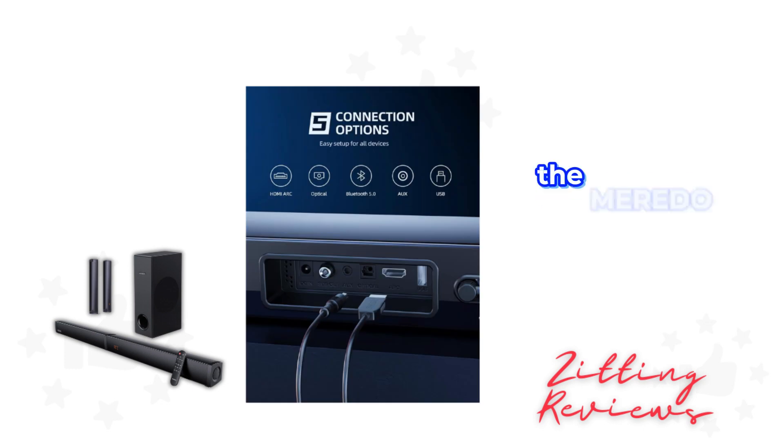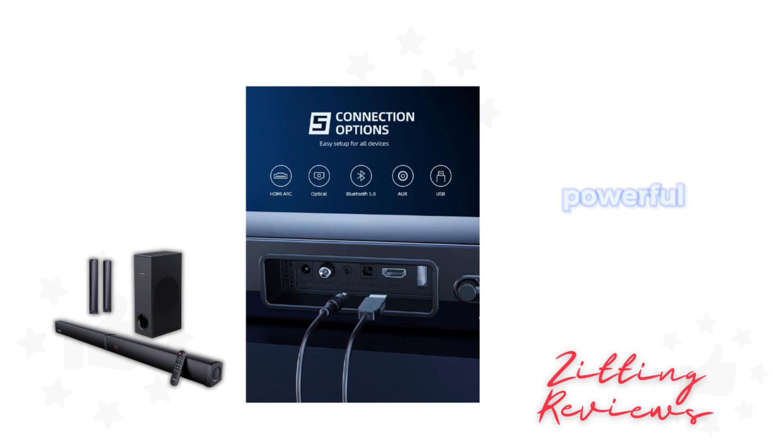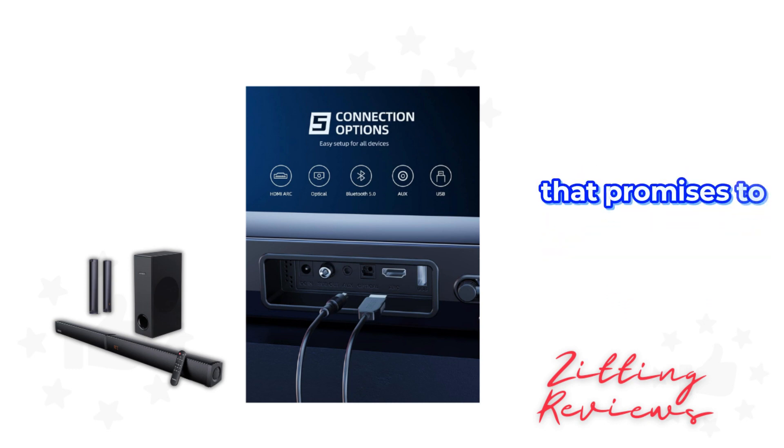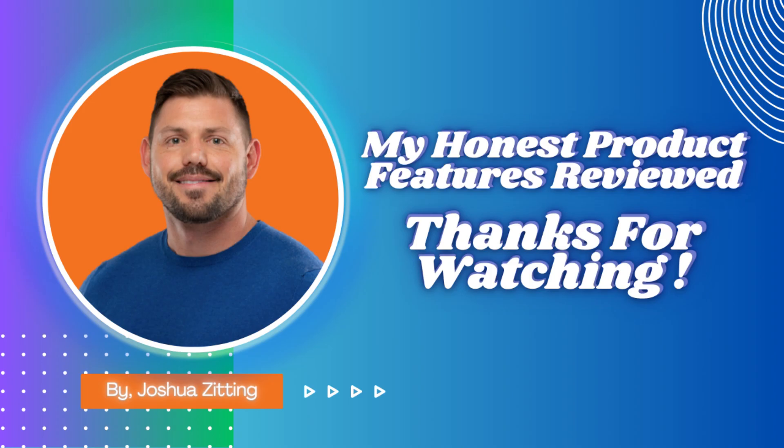In summary, the Morito sound bar with subwoofer is a versatile, powerful, and elegantly designed sound system that promises to enhance your audio experience without compromising on space or aesthetics. This is Joshua from My Honest Product Features Reviewed. Thanks for watching.